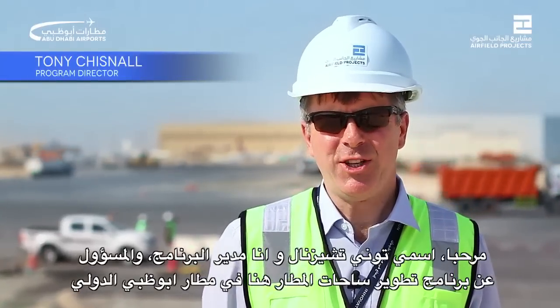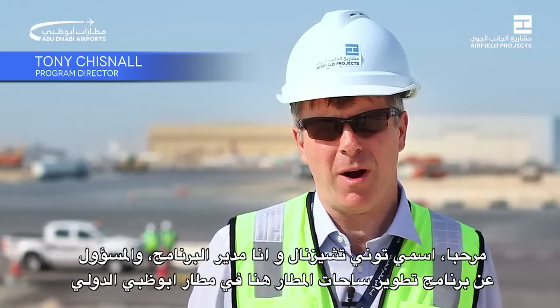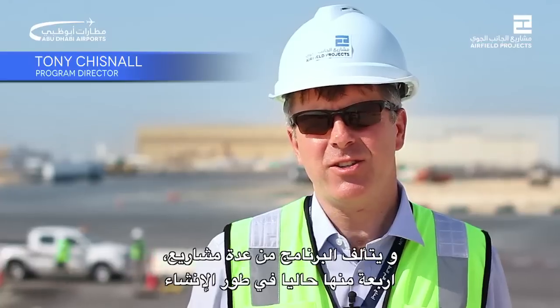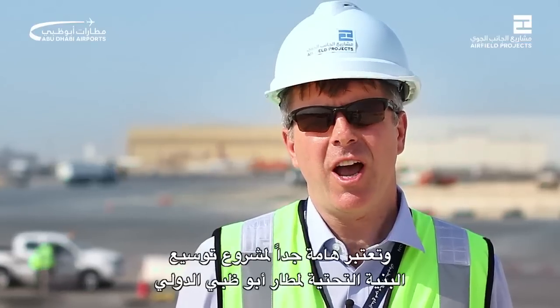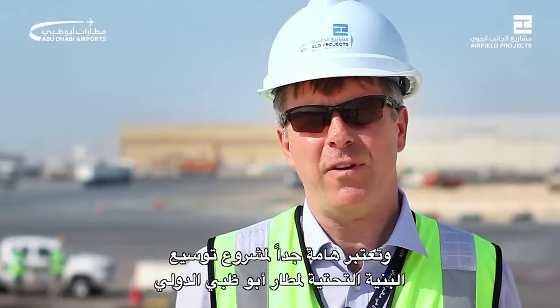Hello, my name is Tony Chisnall and I'm the Programme Director responsible for the Airfield Development Programme here at Abu Dhabi International Airport. The programme consists of multiple projects, four of which are currently in construction and are critical to the expansion of Abu Dhabi International Airport's airfield infrastructure.